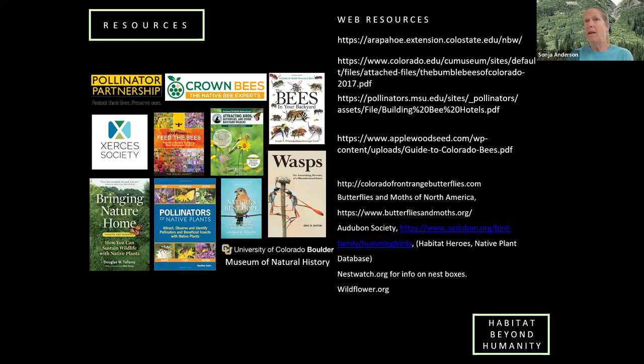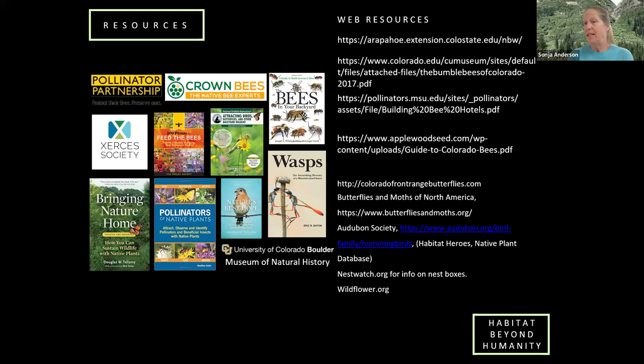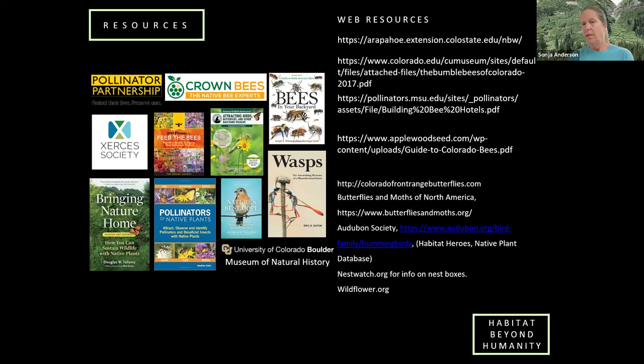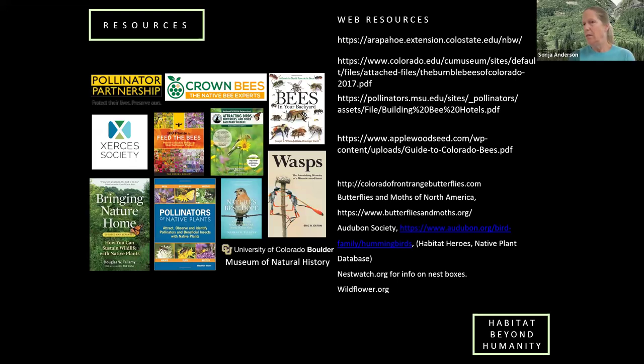Getting natives can be challenging. For finding native plants in your area, extension offices often have plant sales with more native plants. Online nurseries in your area and agricultural colleges and universities are also good resources, as are National Wildlife Federation's Garden for Wildlife program, which has chapters elsewhere and hosts plant sales and seed swaps featuring native plants.